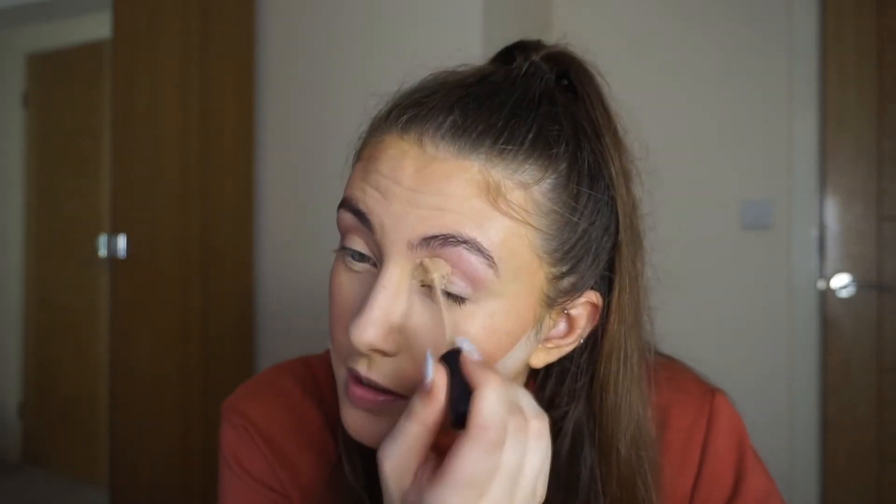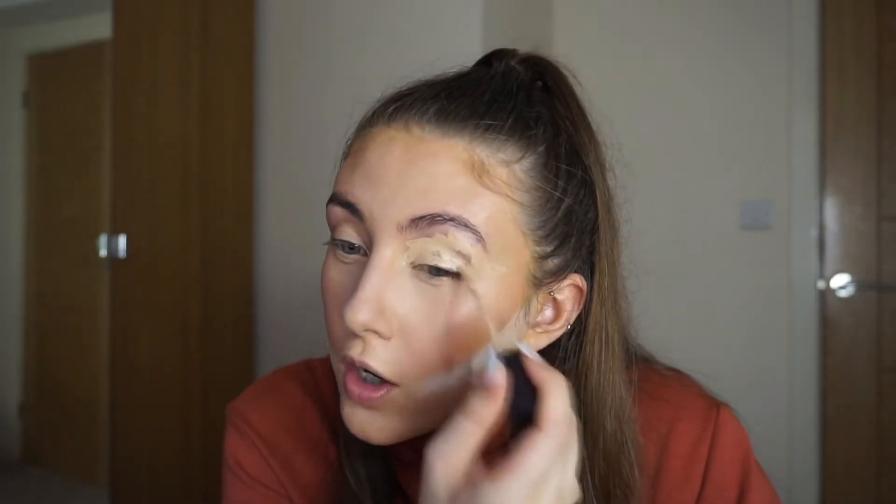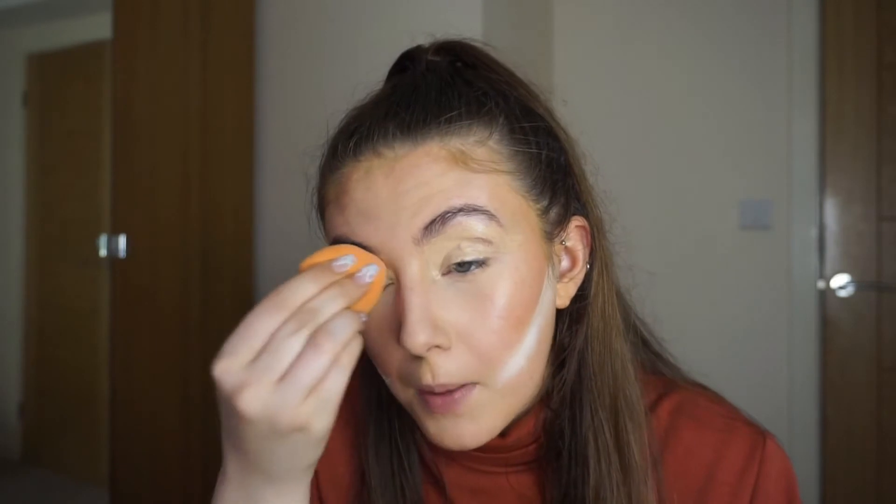I look crazy right now but trust me I won't at the end. Now I'm gonna take the same concealer and use it on my eyes as a base. I tried the P Louise eye base that went viral and oh my god they are so good — I tried it with the Stacey Marie Carnival palette and it made the colors pop. That palette by the way, if you don't have it you need it. I'm just gonna blend it out and set it with the same Airspun powder.